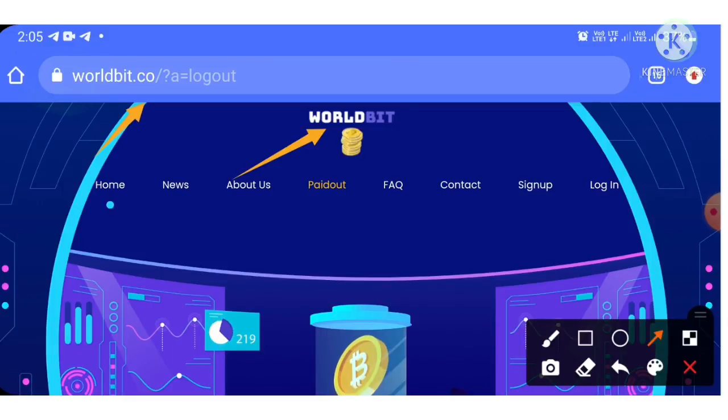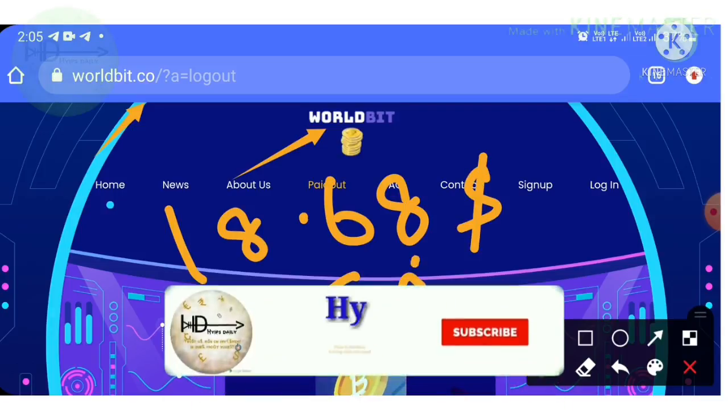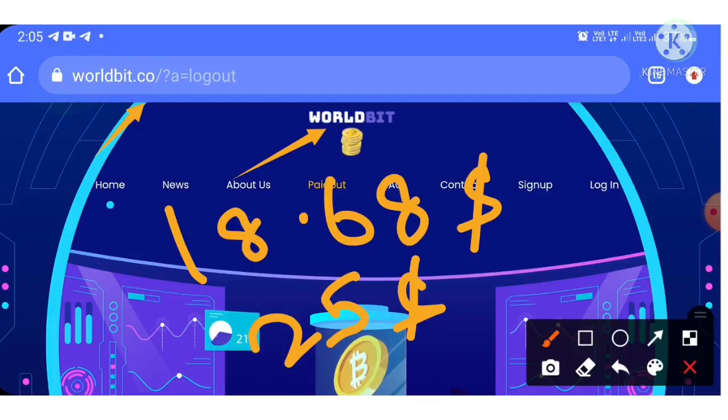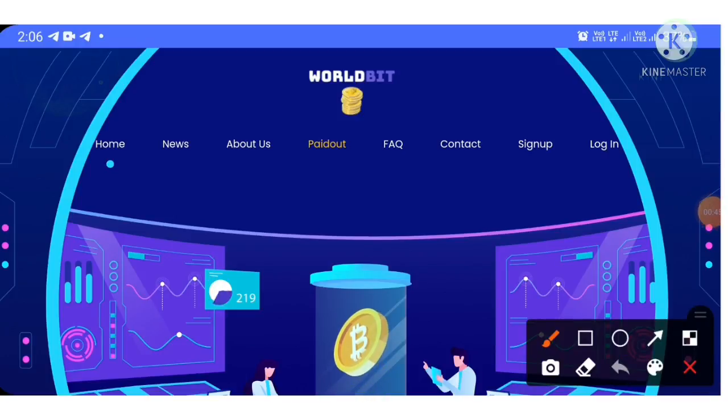In this video I'll clearly show you how to start with the site, how to create an account, how to save your wallet addresses, a live withdrawal proof of $18.68, a live deposit of $25, and which wallet to use and which plan is convenient to invest. Please watch this video carefully until the end.